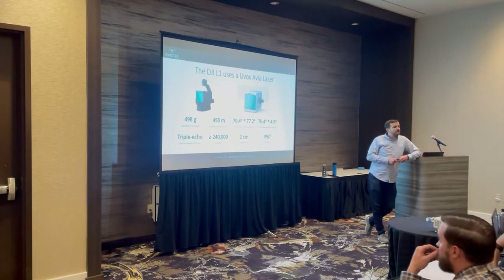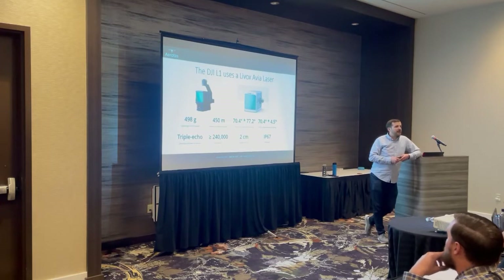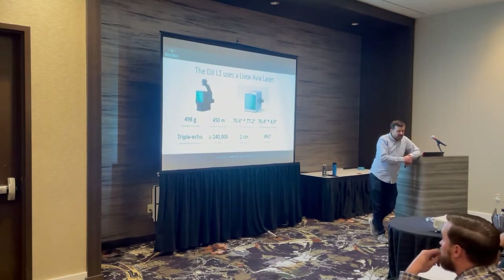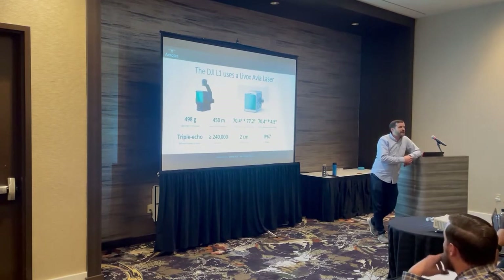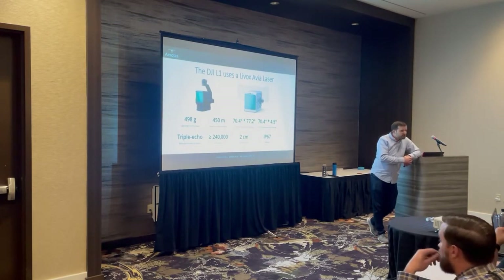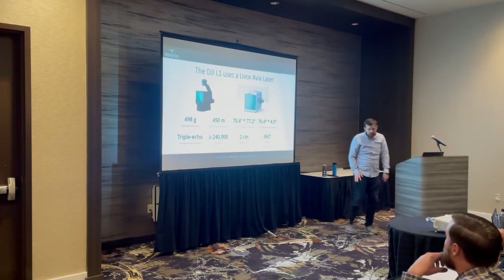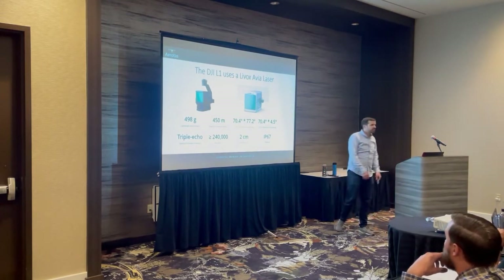Does the camera on the L1 have a mechanical shutter? Yes — mechanical global shutter. For all practical purposes, it's the same image sensor that's on a Phantom 4 RTK. One-inch sensor, mechanical shutter, 20 megapixel. Pretty good camera.